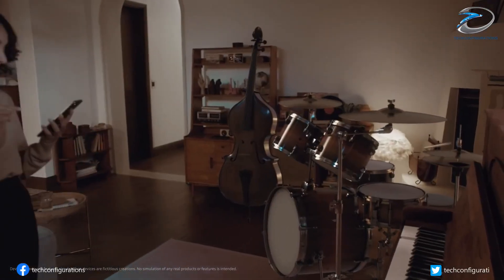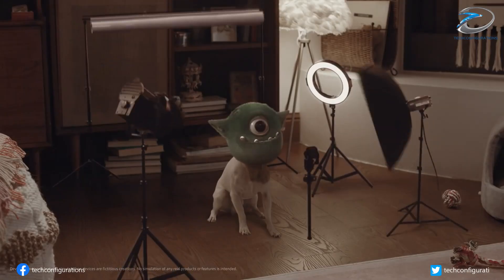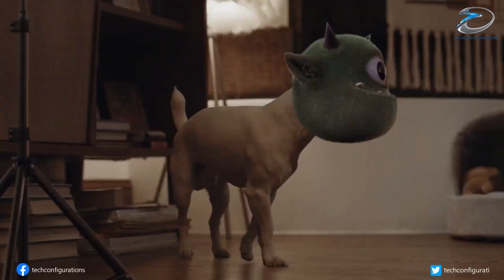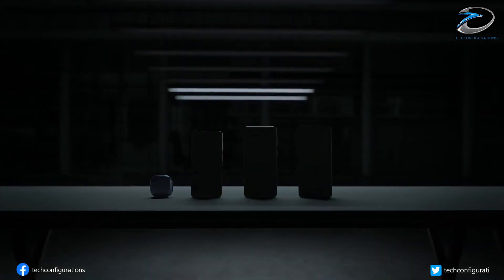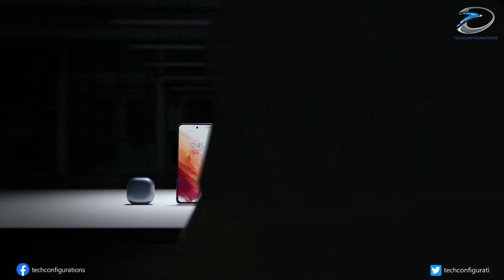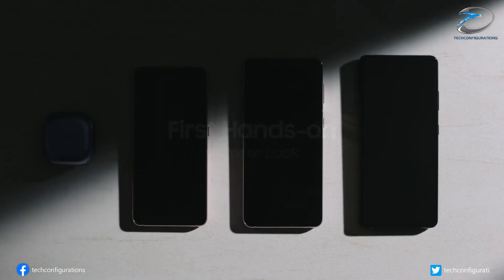Moving on to the pricing aspect of the Galaxy S22 series, the source which leaked this info is not as well known as Frontron, so we suggest viewers take it with a pinch of salt. The leakster claims that Samsung has settled on prices for the Galaxy S22 series, comprising the Galaxy S22, Galaxy S22 Plus, and the Galaxy S22 Ultra.